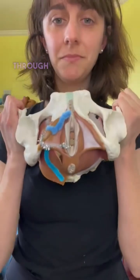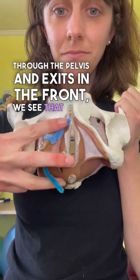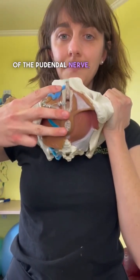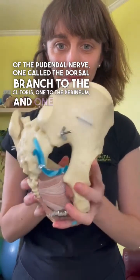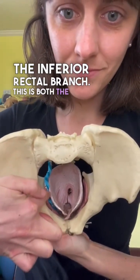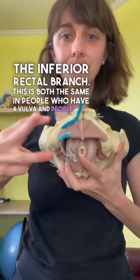As it wraps around through the pelvis and exits in the front, we see that there are three separate branches of the pudendal nerve: one called the dorsal branch to the clitoris, one to the perineum, and one called the inferior rectal branch. This is the same in people who have a vulva and people who have a penis.